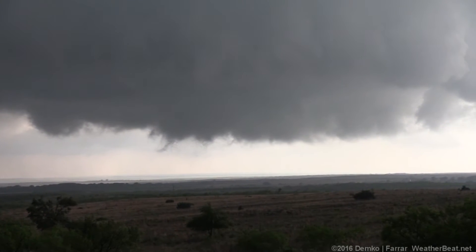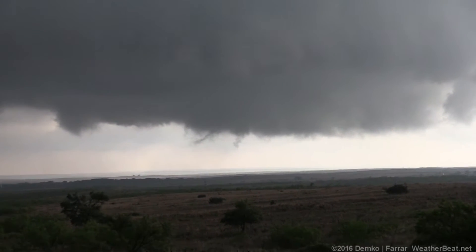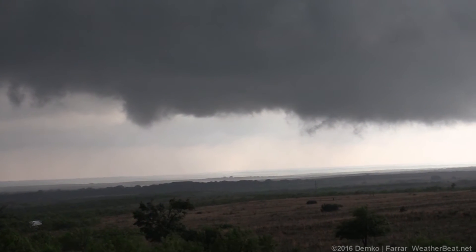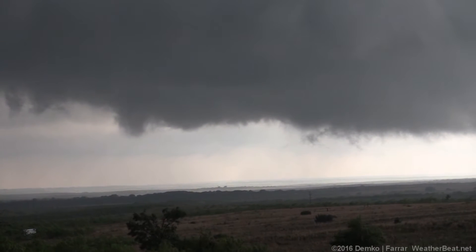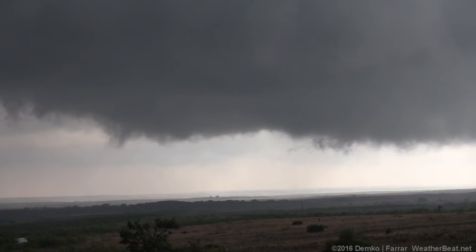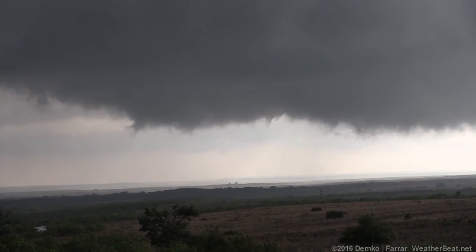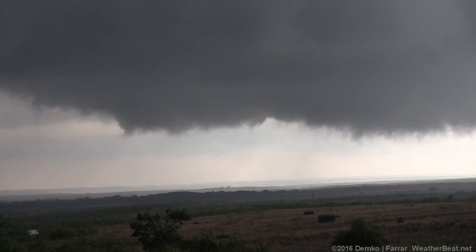We're not in bad position here at all. It's not moving towards us, it's just kind of stationary. The left side is going to do stuff, I think. If anything, we can turn around and do a little more, because we all remember going south is not always the best option.